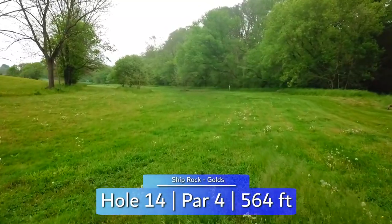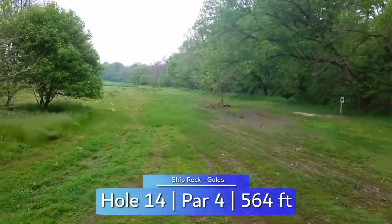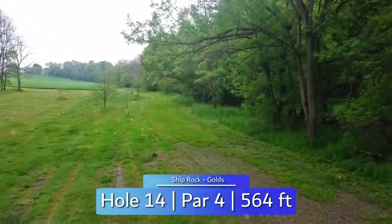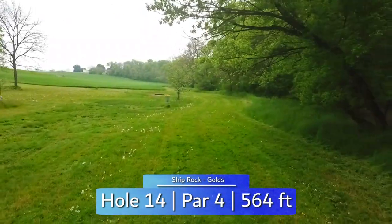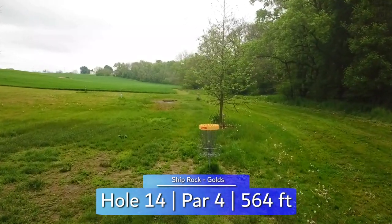Hole 14 is the first of a four-hole stretch of par fours. Off the tee, you're looking to go through this middle gap to push the wide gap to the right. The river again runs alongside the entire right side, but is pretty well guarded by the trees. It's fairly wide open on your second shot unless you are tucked into the right side. Forehand to left is very open, but the backhand will work if you're far enough to the right side.